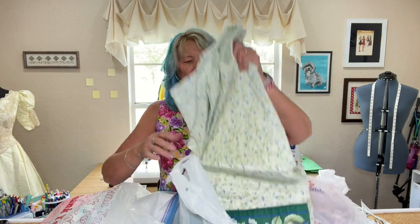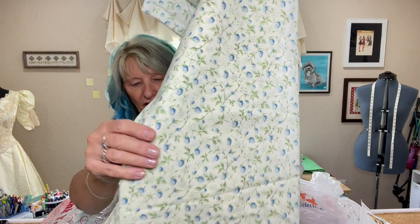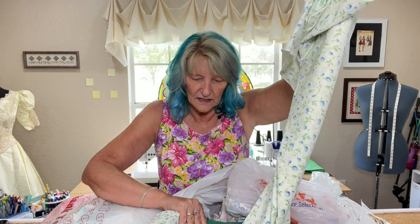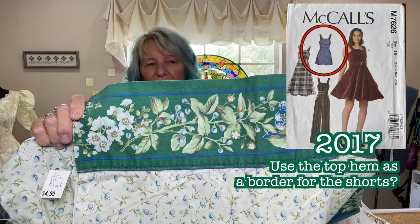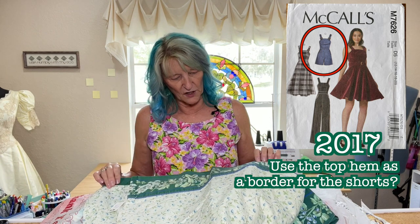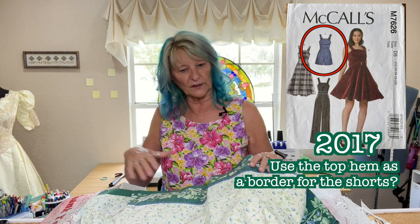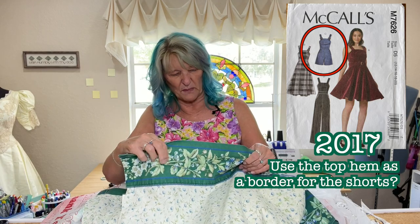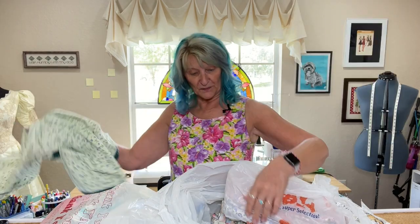Here it is — more of that thistle-looking fabric. This is a full flat sheet, and there's the border I was looking at. That's so pretty. It might be pretty as a dress with a border at the bottom. I don't know if it would look like a sheet — it might. But you know what? I might not care.